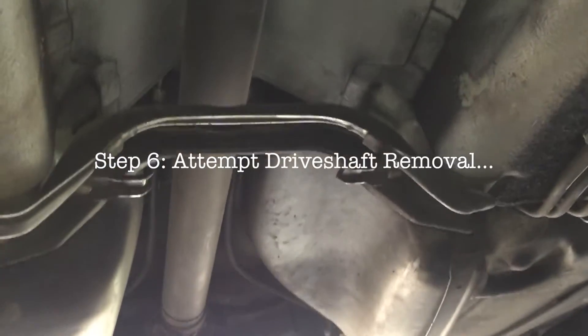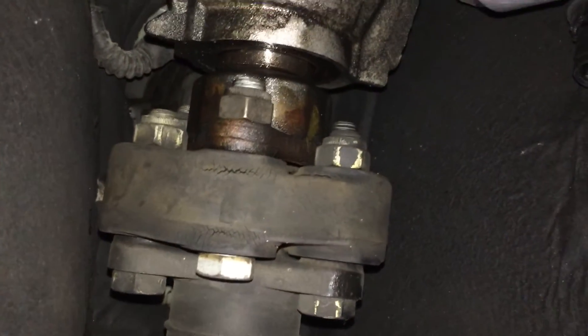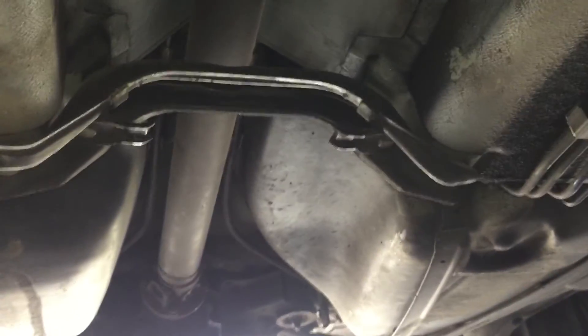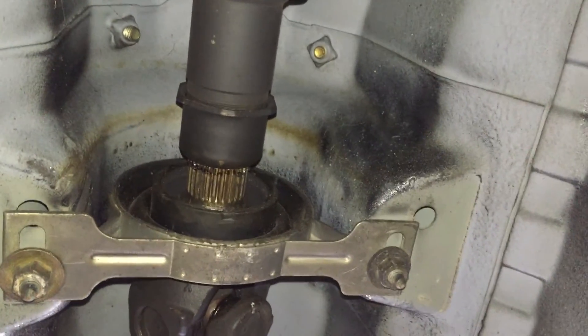Next we're removing this heat shield which is currently hiding our drive shaft. We'll remove all the 10mm bolts across the heat shield. Once we have access to the drive shaft, we'll finish out the day by taking it out. With the heat shield removed, you can see the fully exposed drive shaft. We're going to loosen the bolts on the front connecting to the transmission, then the bolts at the back connecting to the differential, and finally come back to the middle and drop it down as one unit.